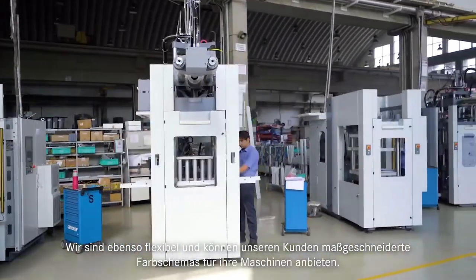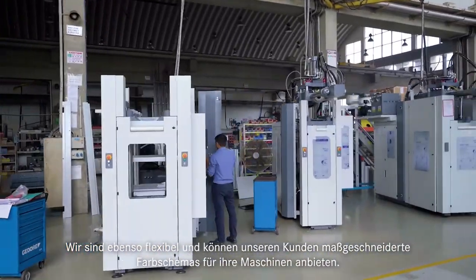We are equally flexible to offer customers tailor-made machine color schemes.